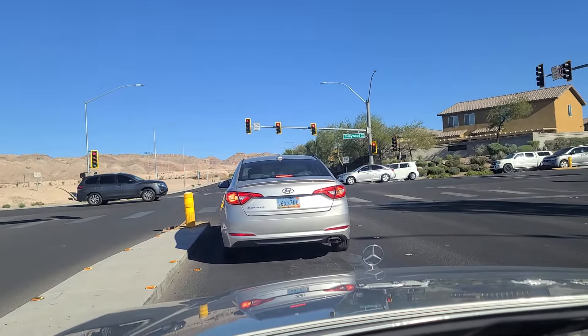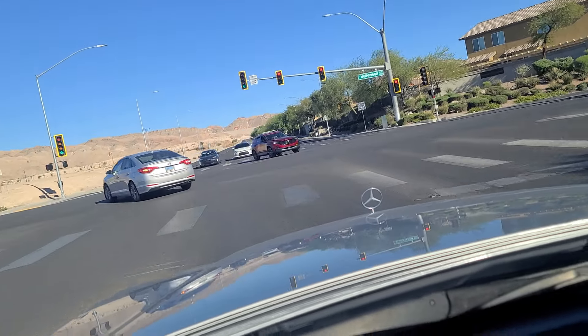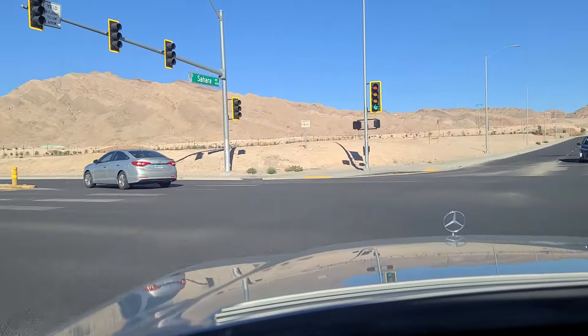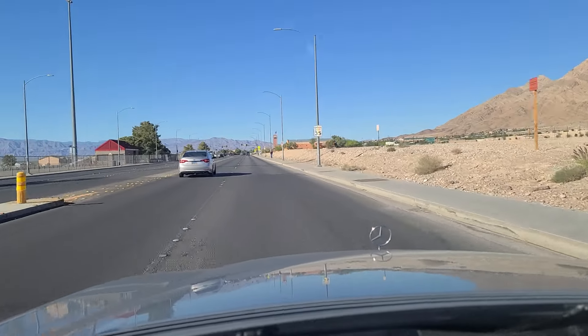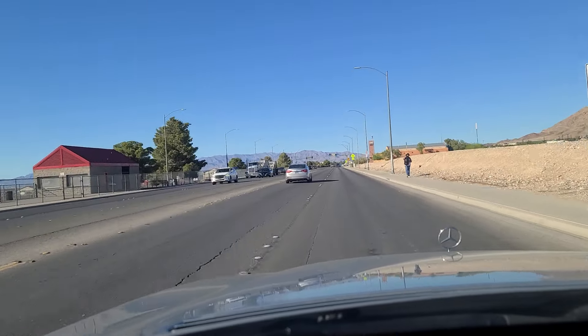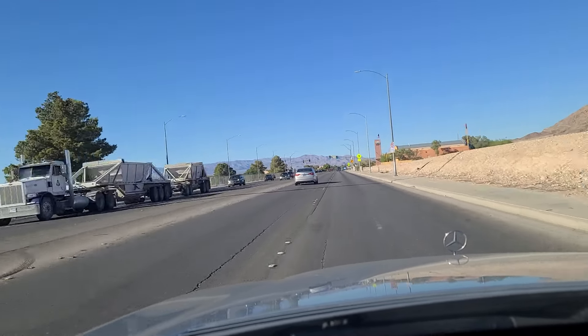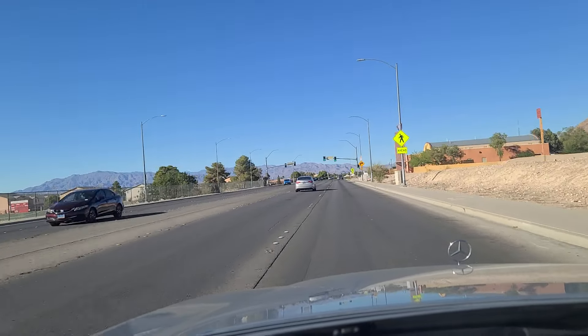As we sit at the light here at Hollywood Boulevard, the turn light turned green for us, so we're going to make a left and go northbound on Hollywood Boulevard. Looking out at the mountains at the north end of town — the town is essentially a bowl surrounded by these mountains on all four sides for the most part.